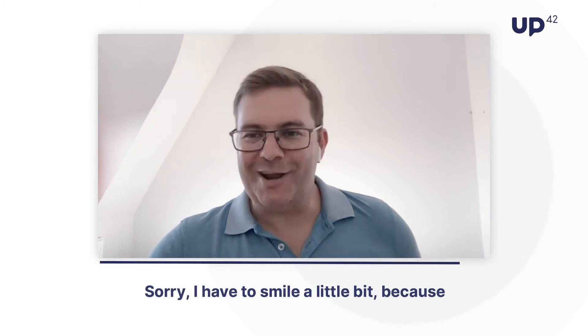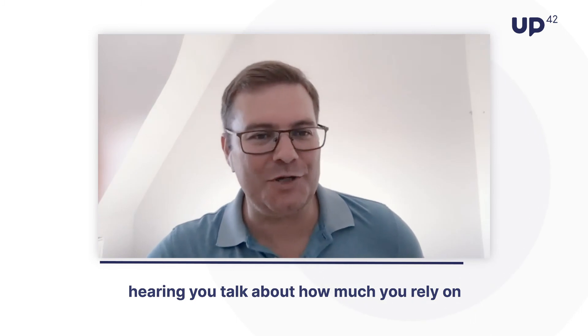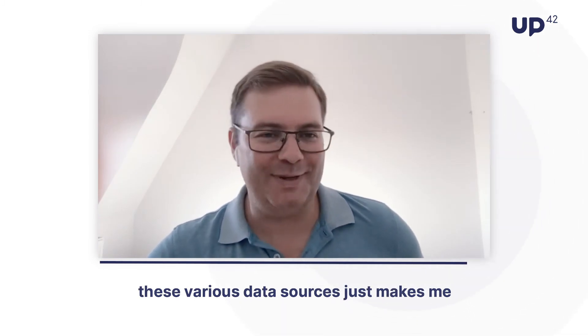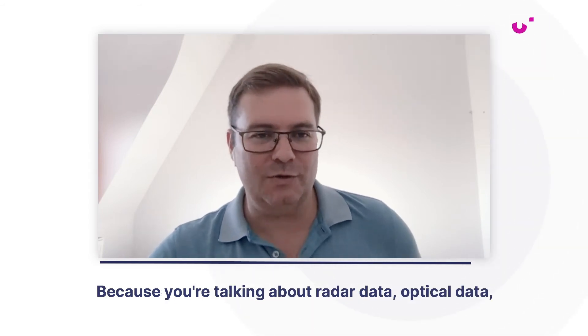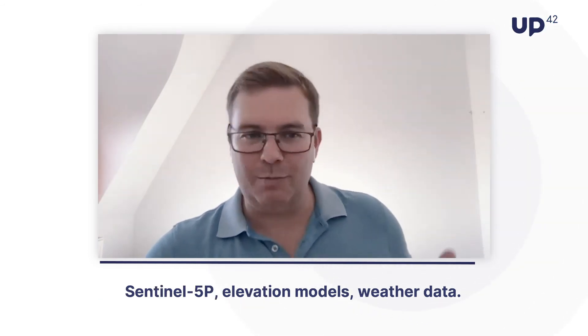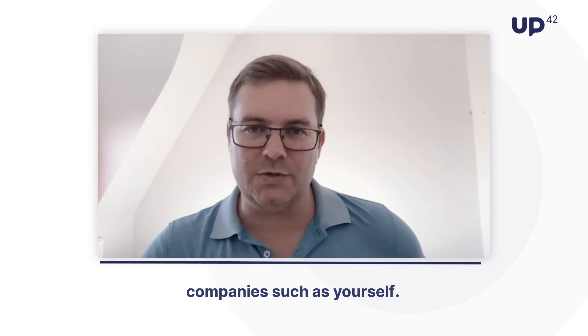I have to smile a little bit because hearing you talk about how much you rely on these various data sources just makes me really proud of what we're doing at UP42. You're talking about radar data, optical data, Sentinel-5P, elevation models, weather data — these are all datasets that we've already integrated onto UP42 and are making available to companies such as yourself.